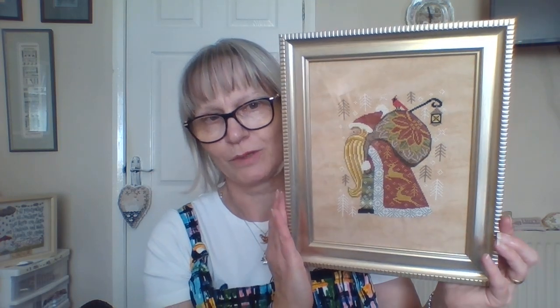My final finish is Cottage Garden Samplings' Christmas Eve. I got this frame quite a while ago in one of the local charity shops — I didn't actually get it for Christmas Eve, I got it for A Needle's Dance. But when I put it up against it, it just didn't look right, it just bleached the stitching out. So Christmas Eve has gone in it now and I'm really, really pleased with that. I don't particularly want to put it away until Christmas — I'd quite like to just have it up, because they took a lot of doing and I didn't want to put them away.